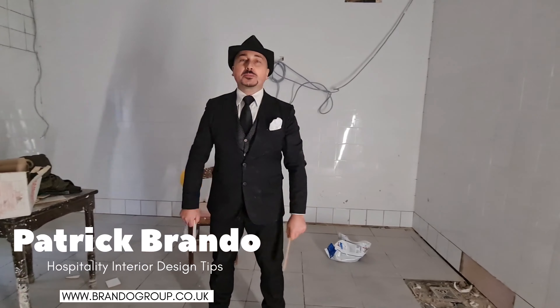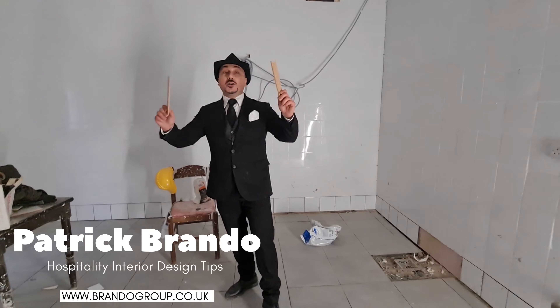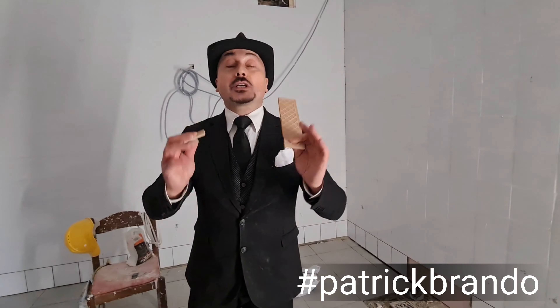Hello, welcome everybody! This is Patrick Brandwell Group, always in Central London, always doing another successful project.